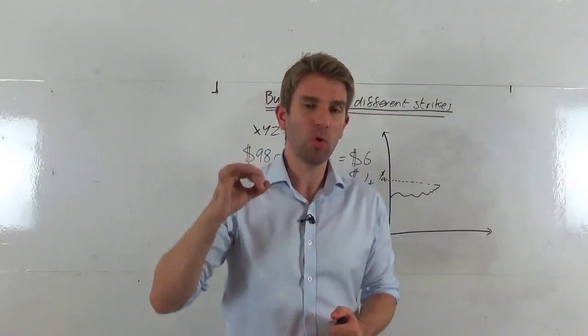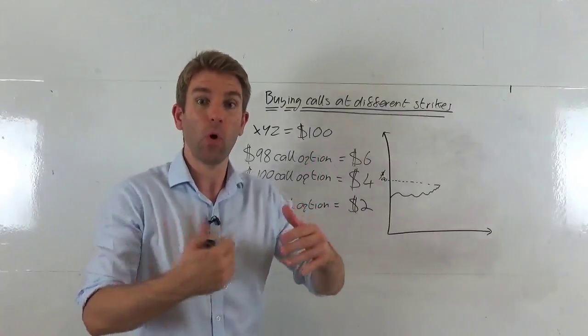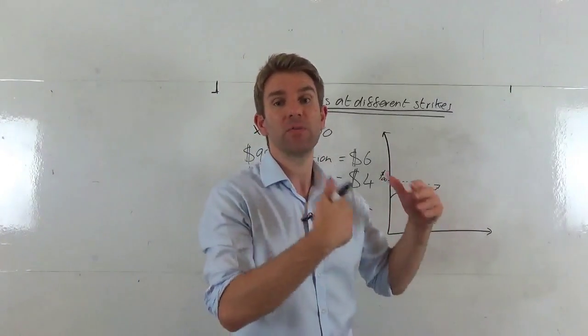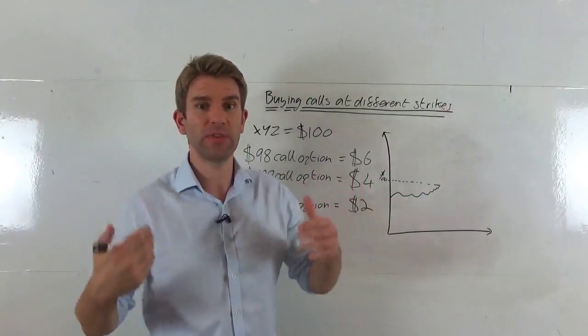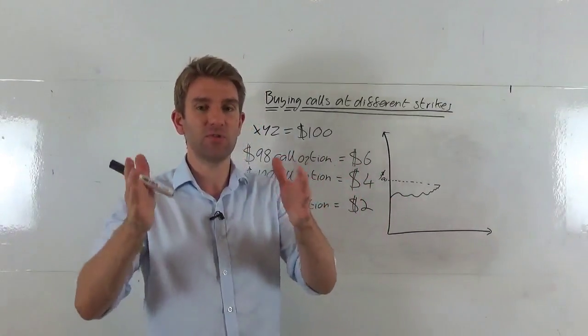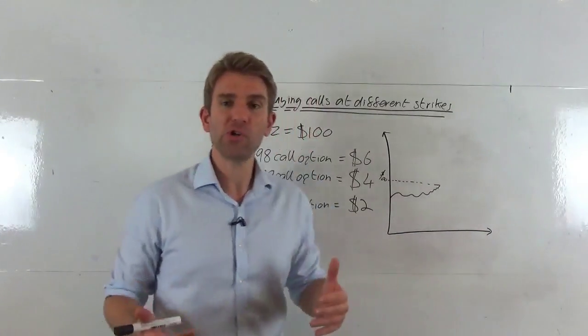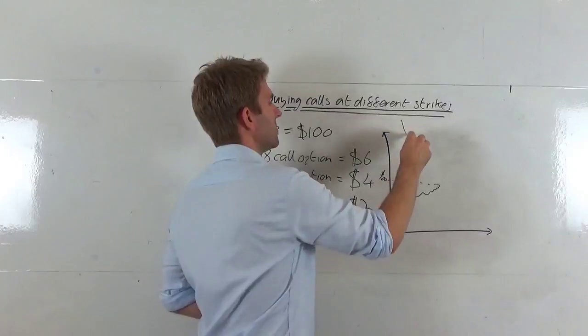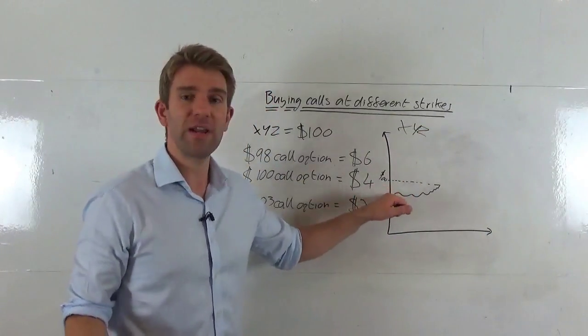When we're buying a call option, we have the decision to make of what strike price we're going to buy at. Forget about expiry for now — that's a completely separate decision. We have to combine that with this, but let's isolate this decision-making process. We are bullish on XYZ stock, and we think it's going to go higher. It's currently trading at $100.